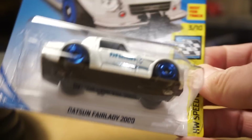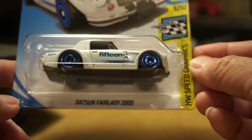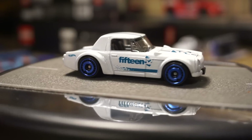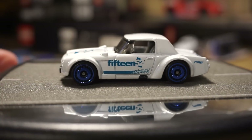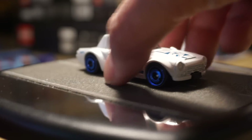Some other Hot Wheels pieces — my buddy Ishmael was able to pick this one up. This is the Datsun Fairlady 2000, one of the most recent K-Day exclusive color pieces. I asked him to pick one up for me since my K-Mart no longer exists and I haven't been able to go to K-Day for the last two or three times. Pretty cool casting.